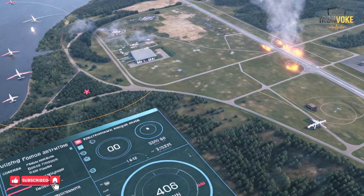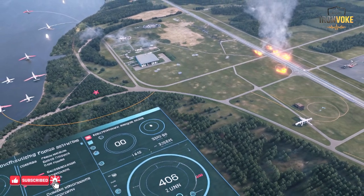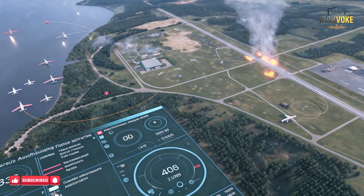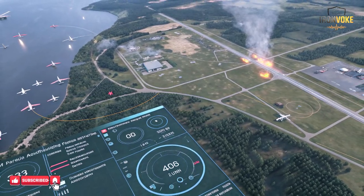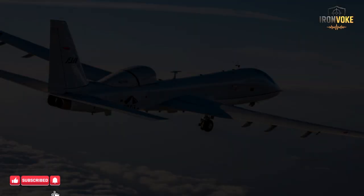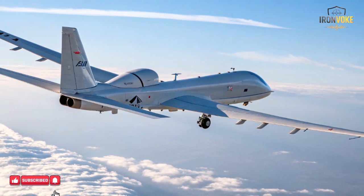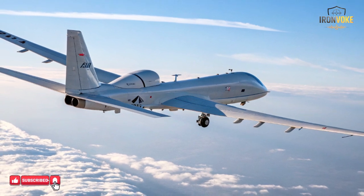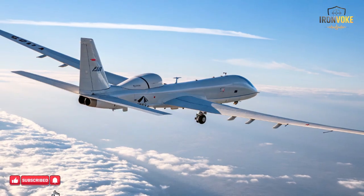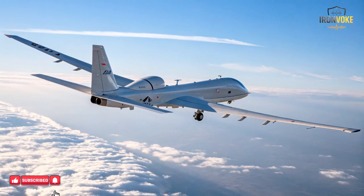Decoy aircraft also play a critical role in suppressing enemy air defenses, commonly known as SEAD operations. Their primary purpose is to provoke a response. When radar systems activate, they emit signals that can be detected and analyzed. Israel uses this opportunity to identify exact radar locations, operating modes, and vulnerabilities. Once identified, these systems can be neutralized through electronic warfare or precision strikes. Decoys act as bait — they lure air defenses into revealing themselves. Without this exposure, many systems remain hidden and difficult to target. Decoys essentially force defenders to choose between staying silent and risking penetration, or activating systems and becoming visible. This dilemma consistently favors the attacker.